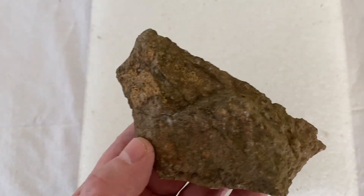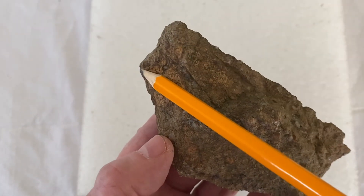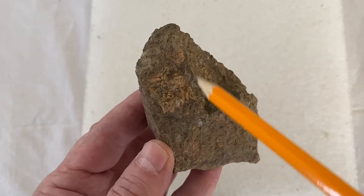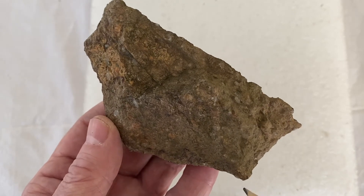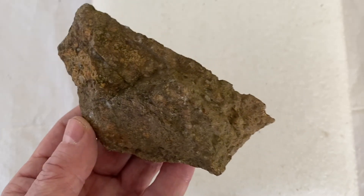Here's another cardinal or a blue jay. We've got the top of the head, the beak. Look at the definition that's cut out through the wing right here, comes down to the tail. A really nice piece.